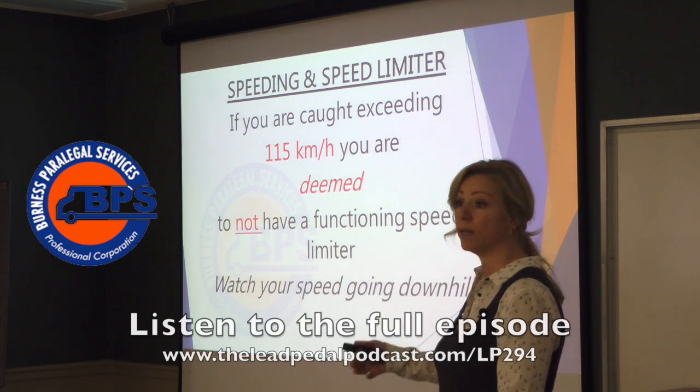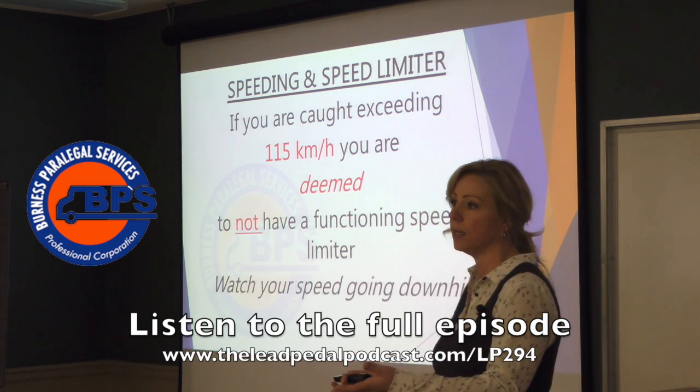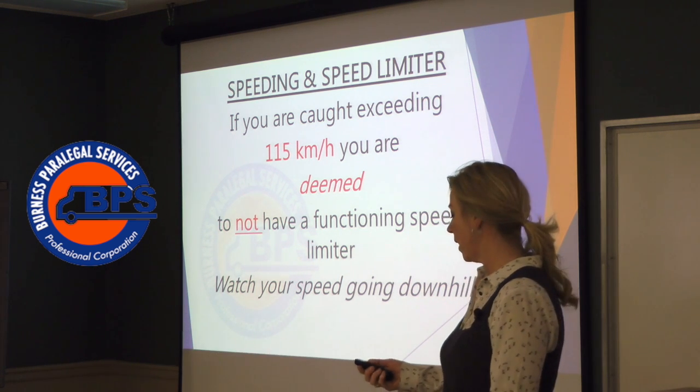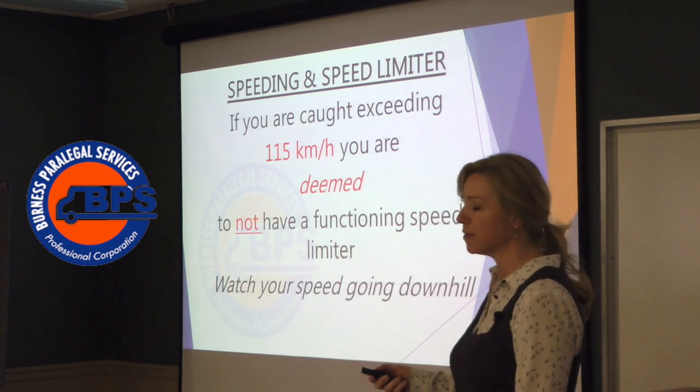Speed limiters to this day are only in ink — there are no CVR points yet for speed limiter offenses. And I think maybe I had something to do with that.